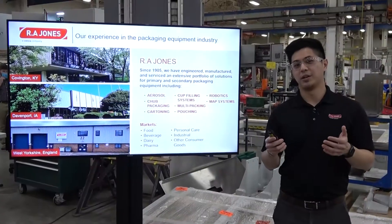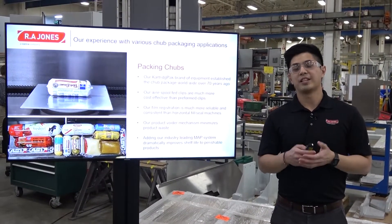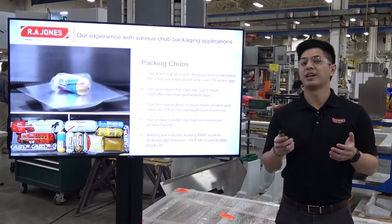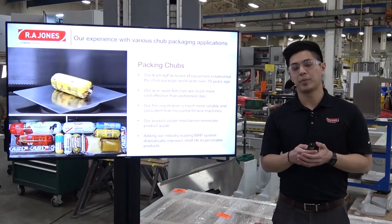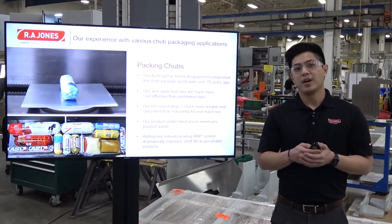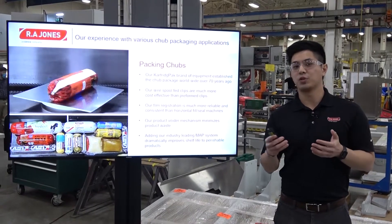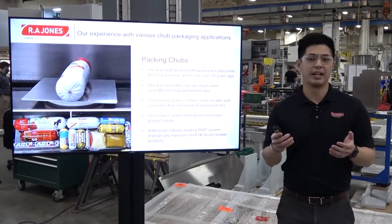Our Cartridge Pack brand of machines established the chop packaging format over 70 years ago. Today we have hundreds of machines running high-density pumpable products in both food and industrial applications. One of the many reasons why our customers choose to go with us compared to our competitors is because of our total cost of ownership over the lifetime of the machine.